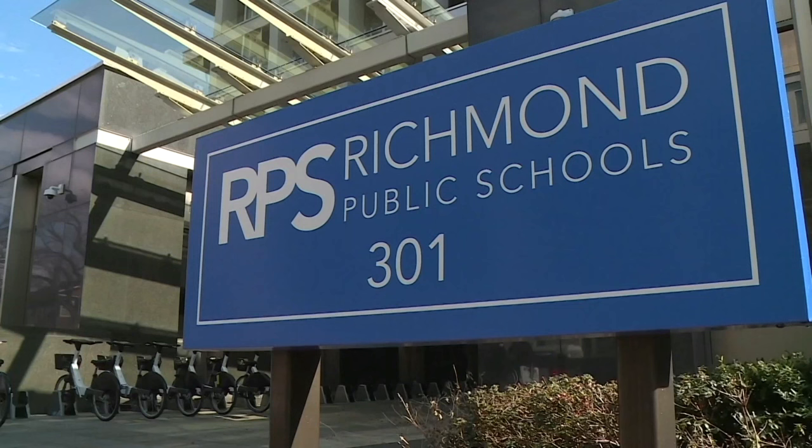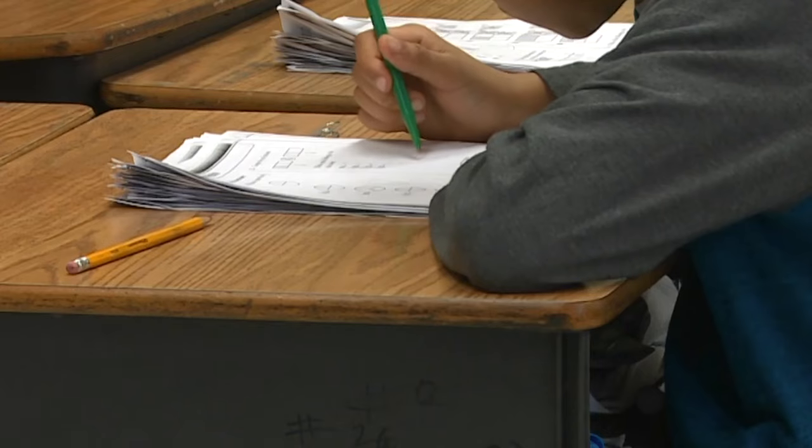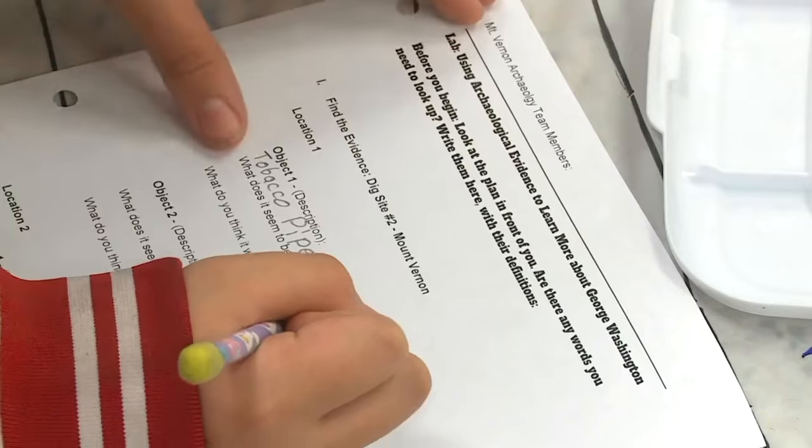CBS 6 reviewed every report. And while RPS says only a few schools had mold and stained ceilings, we found that all 24 tested schools had stained ceilings, and 22 of them were observed to have visible or suspected mold.